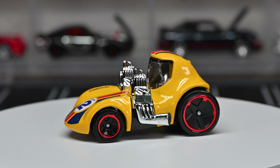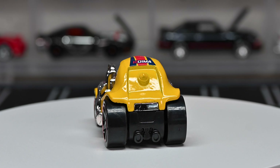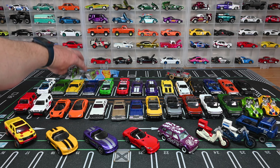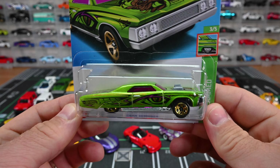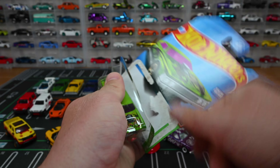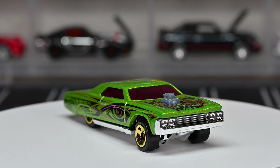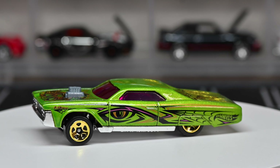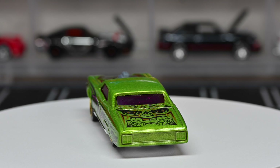We got the Tuned Twin Mill — we saw it in green a couple cases ago, and I think the green looks better, but now we've got this recolor. The tuned cars are a little silly but I think they're cool. I'm curious if you guys are collecting these tuned vehicles — they have the Supra and Dodge Charger from Fast and Furious in the lineup. Later this year in the Q-case we're going to have the 935 Tuned in black, and I think that's going to be a hot car.